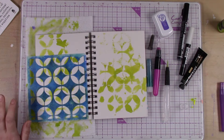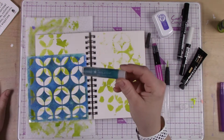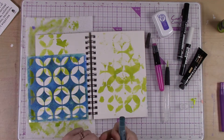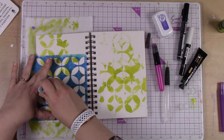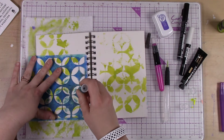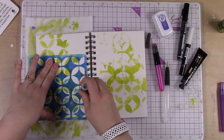Now I'm going to use the teal. This one is actually a gelato and it's called Nebula — that's the color I'm using here. This time I'm going to take my gelato and go right over the stencil being careful, putting a little bit here and there.